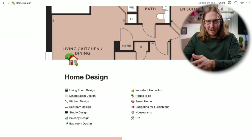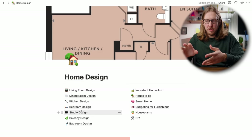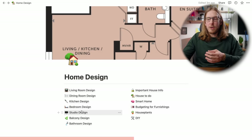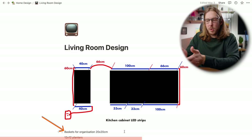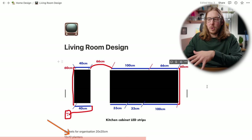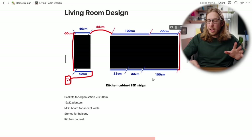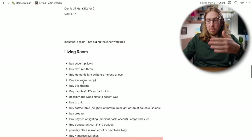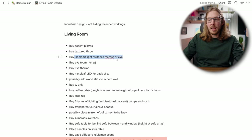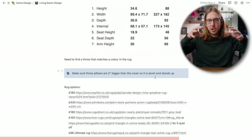My home design page has a page for every room. I used it as an organized dumping ground — almost like a Pinterest board. In the living room design I noted specific IKEA basket measurements: 20 by 20 centimeters. I did a little Photoshop thing to figure out measurements for LED strips in the kitchen. For the kitchen page I was also looking at measuring windows, pricing different types of blinds, setting up HomeKit light switches, and choosing which ones.